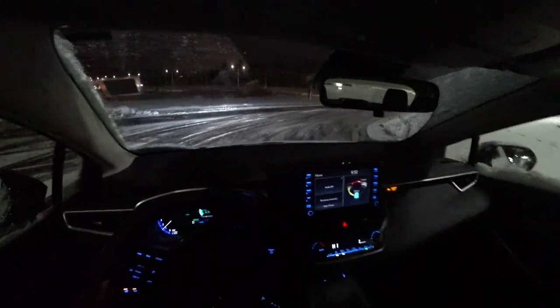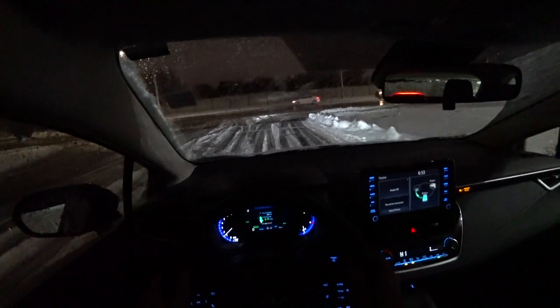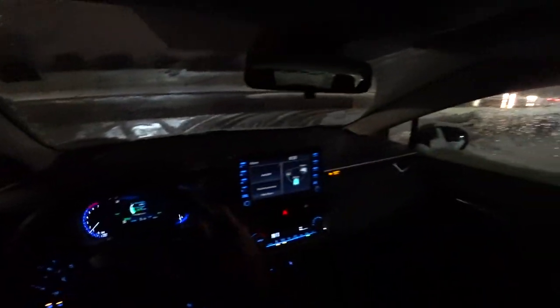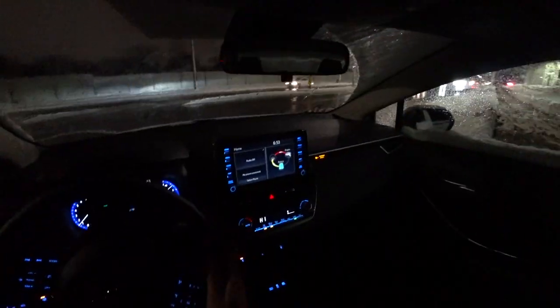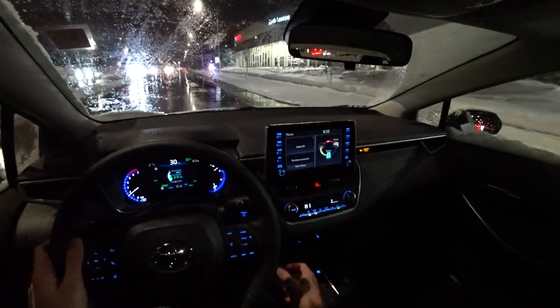This is the hybrid with the upgraded tech package. This gives you access to a heated steering wheel, which is nice and warm especially on days like today. I also have a windshield wiper de-icer, heated seats for both the driver and passenger, and a wireless charger.